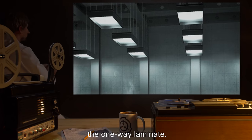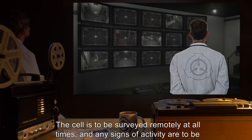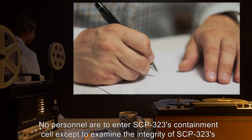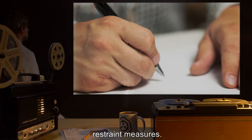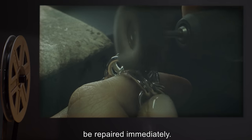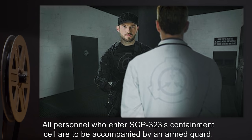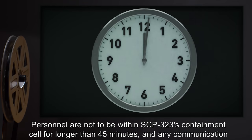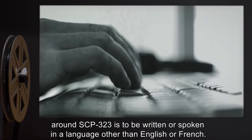This container is to be internally lit with the surrounding cell kept dimmer to facilitate the one-way laminate. The cell is to be surveyed remotely at all times and any signs of activity are to be reported. No personnel are to enter SCP-323's containment cell except to examine the integrity of restraint measures. The restraint measures are to be examined bi-weekly and any signs of damage are to be repaired immediately. All personnel who enter SCP-323's containment cell are to be accompanied by an armed guard. Personnel are not to be within SCP-323's containment cell for longer than 45 minutes.